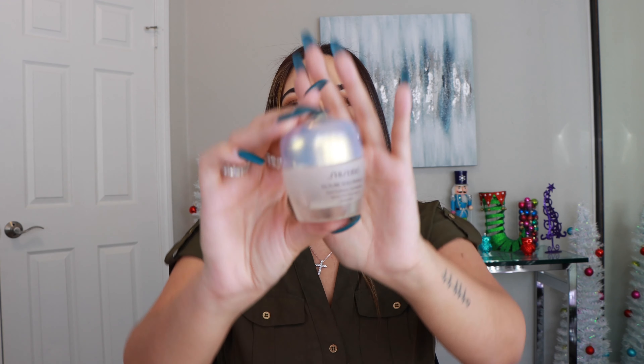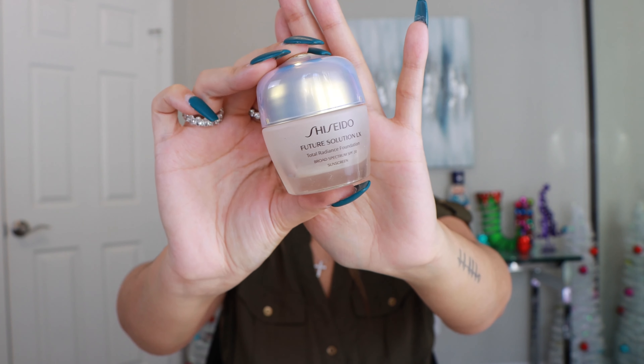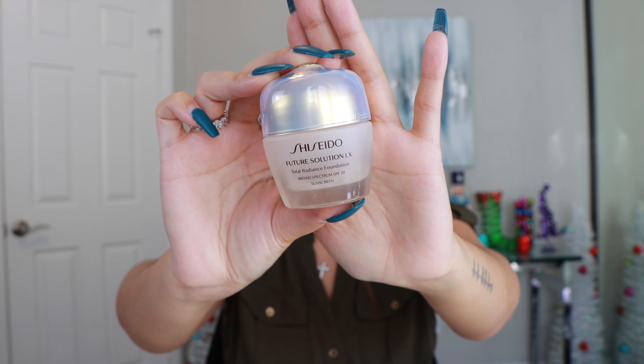Another fragrance — this one is from Givenchy and it is called Irresistible. This is a very fun fruity floral scent and yes I would definitely repurchase this. This was so good.